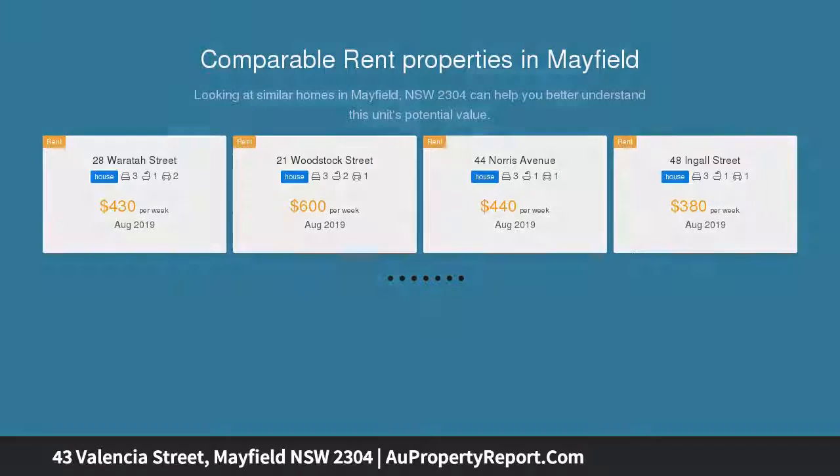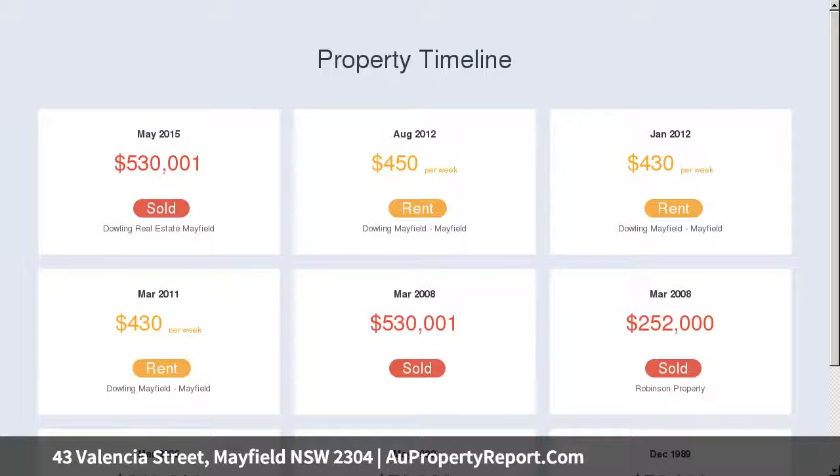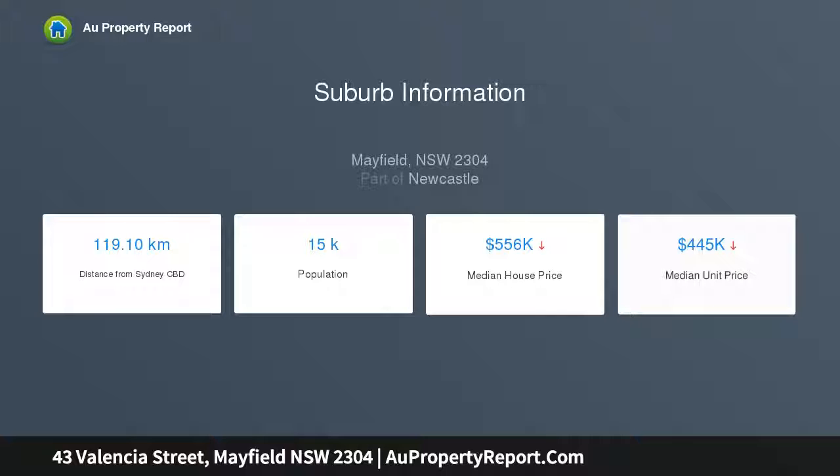Laced with gorgeous character features including timber floors, ornate ceilings, and colored glass windows, its three-bedroom floor plan with cozy central lounge room and renovated bathroom is complemented by a modern extension. Here, a relaxed open plan living space encompasses a contemporary island kitchen with sliding doors opening to a private backyard for relaxation and entertaining.